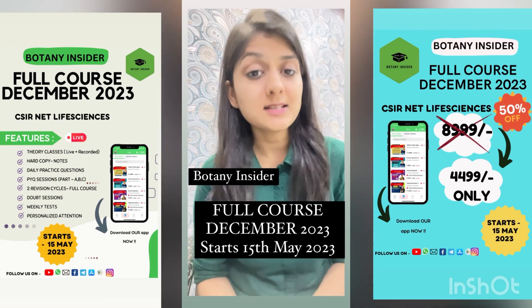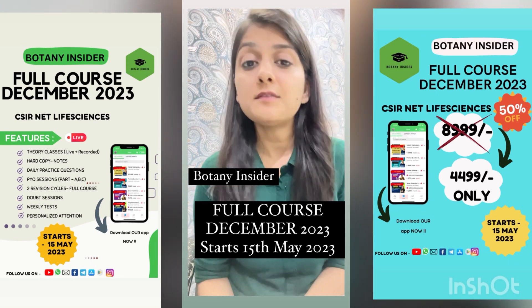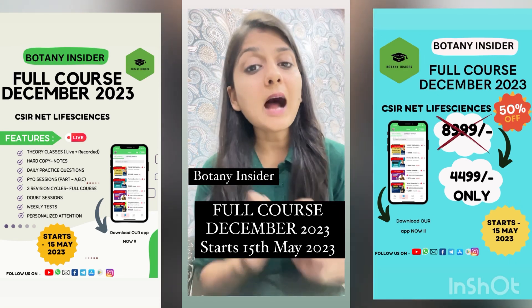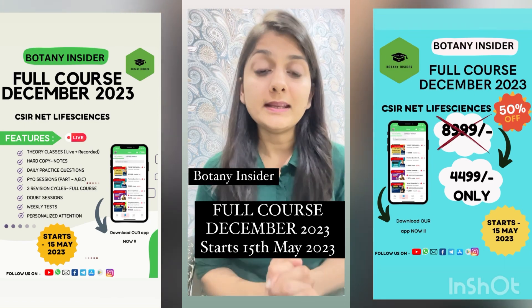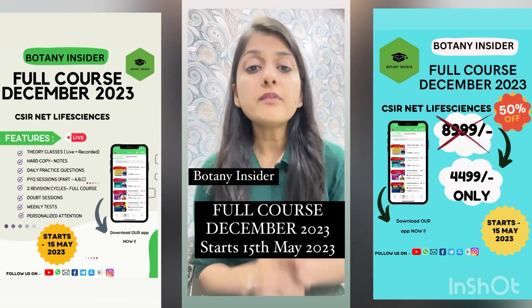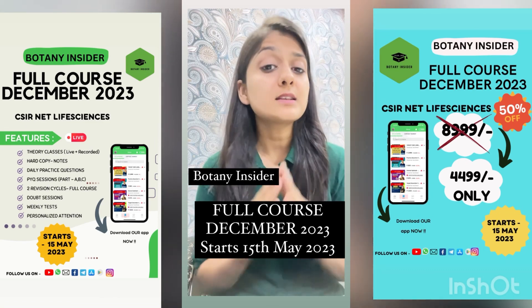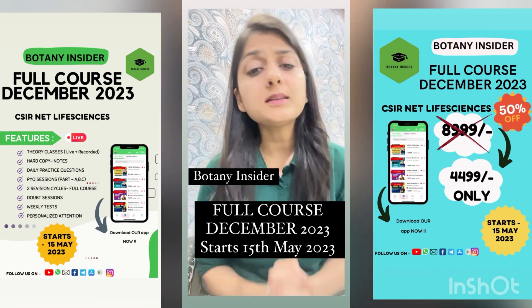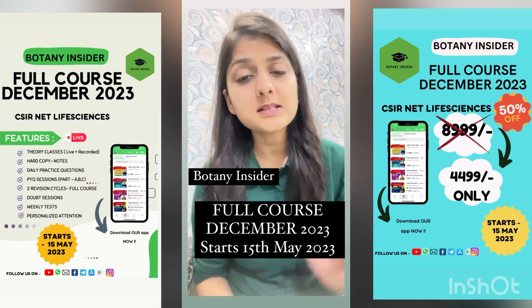then Botany Insider has the solution for you. You can download our application and get yourself enrolled in the upcoming batch. Yes, the classes of the December batch start from 15th of May. It's a full course with all things possible added to it — we'll be having all the units discussed.